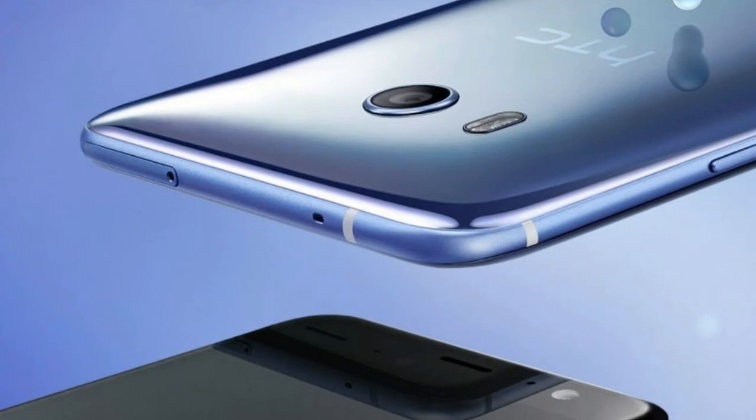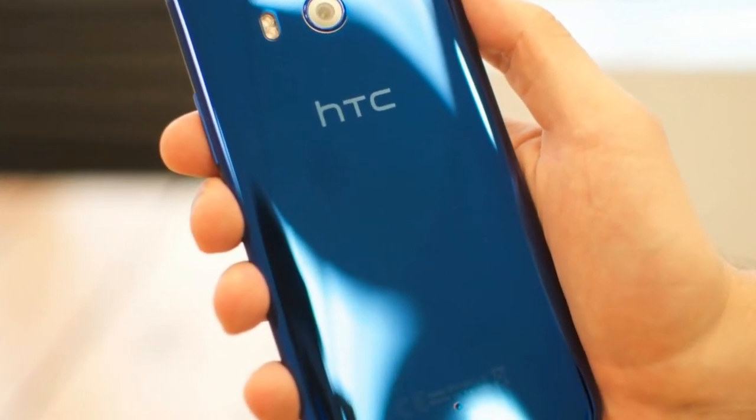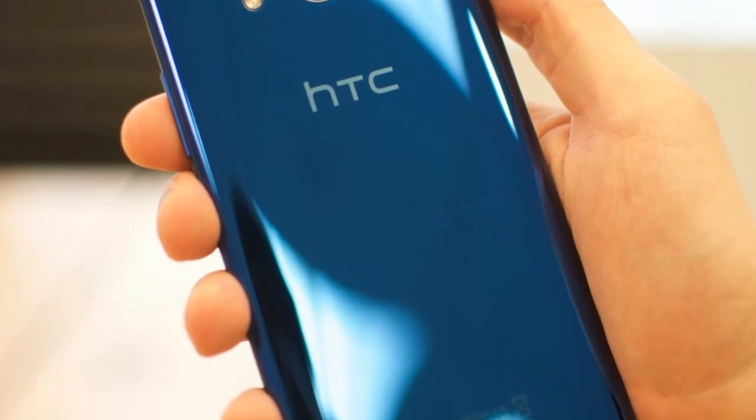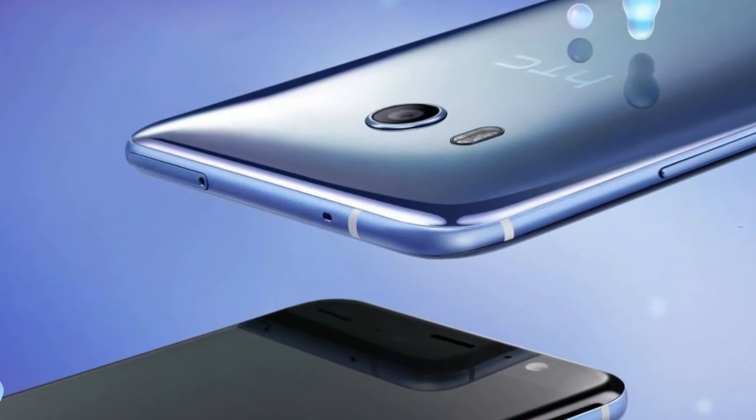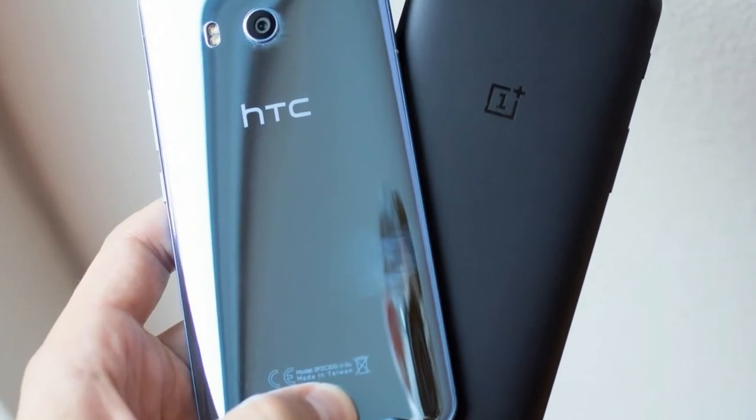And a squeezable frame that enables the Edge Sense feature. The U11 Plus will be unveiled on November 11th in China, as the company plans to regain at least some market share there. For now it's not clear if the phone will be sold in developed markets, but that apparently is quite likely.